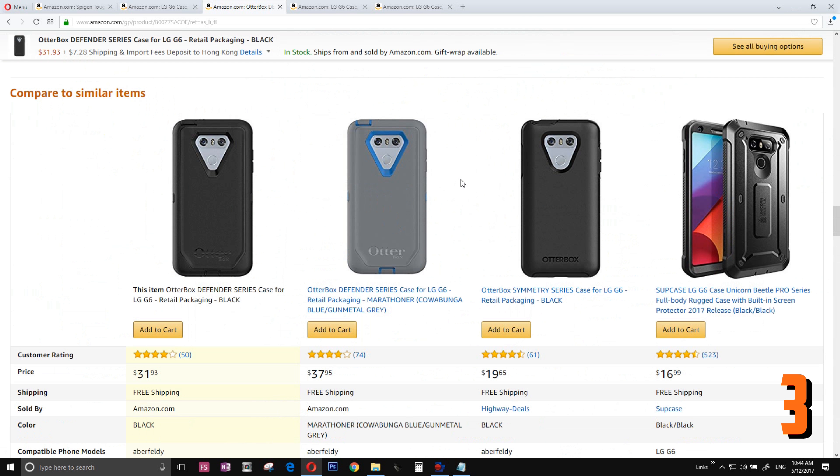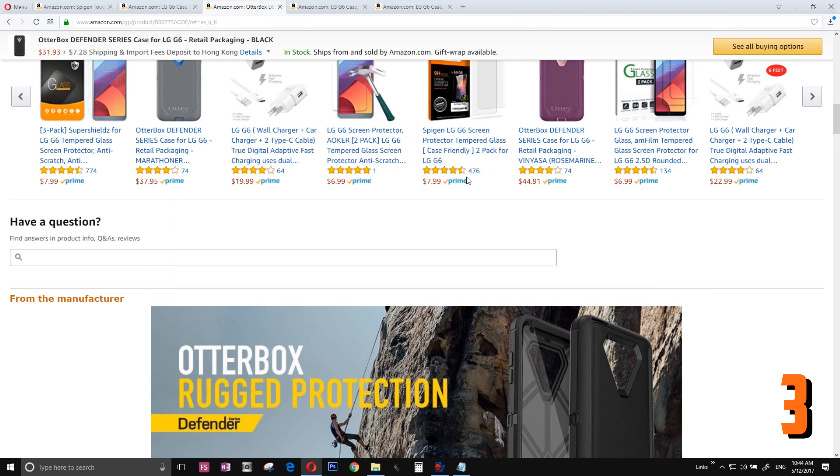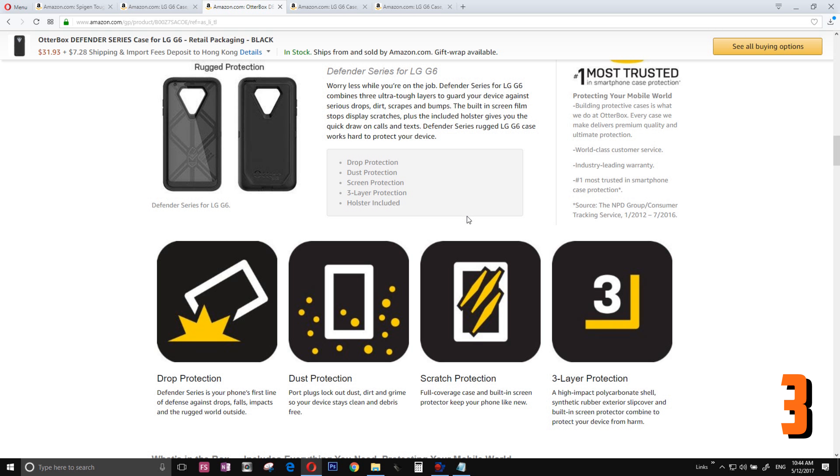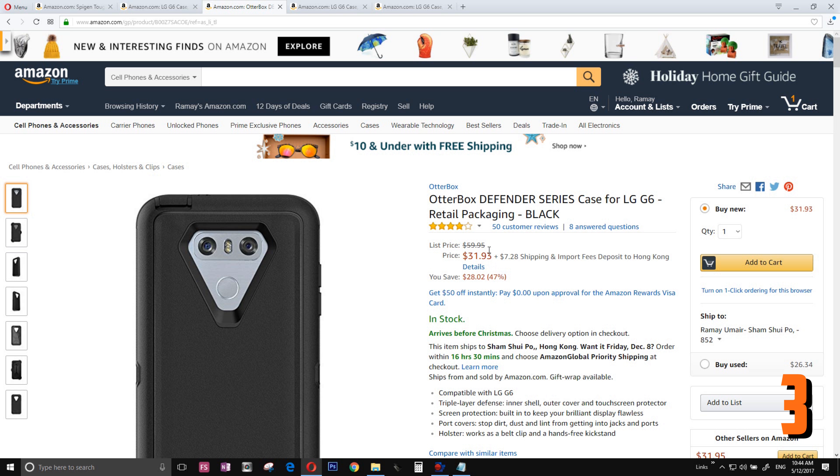Number 3 is the Otterbox Defender case. If you want to bring the protection to the next level, grab this one. If you are a construction worker or any kind of trade worker where your phone can easily drop a lot, grab this one — only 31 US dollars.